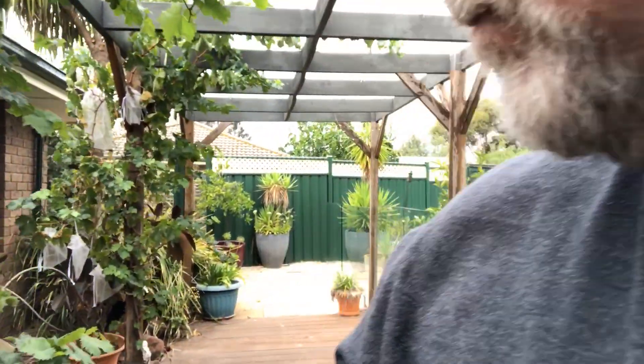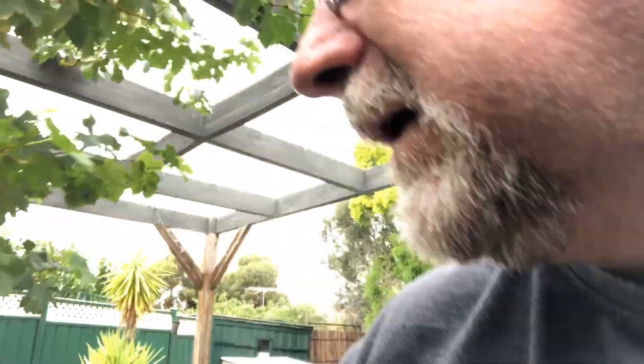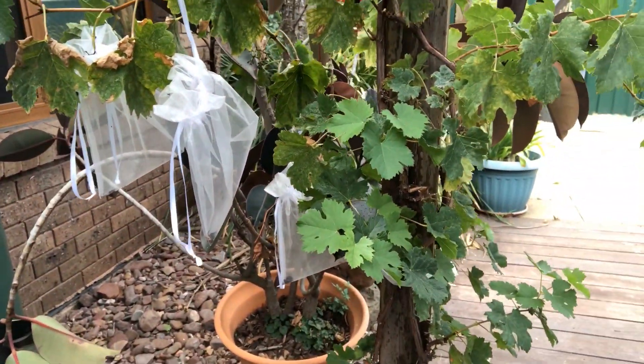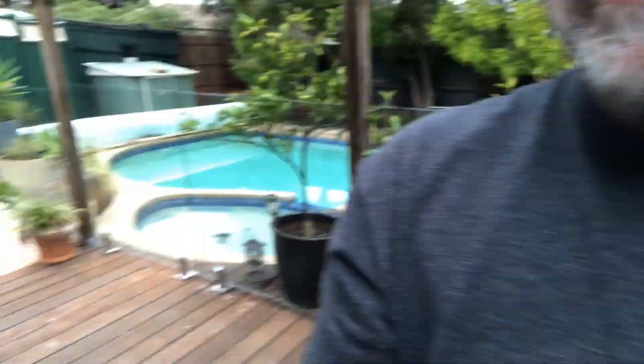However, the Merlot grapes - even though they're sweet - every single bunch of Merlot grapes has been eaten by birds. They've figured out a way to get into the bags, and the bags are just hanging there by their strings. I don't know which bird it is, but they're bloody clever. Crazy. Anyway, that's the update from Gav's vlog for today - I'll see you next time.